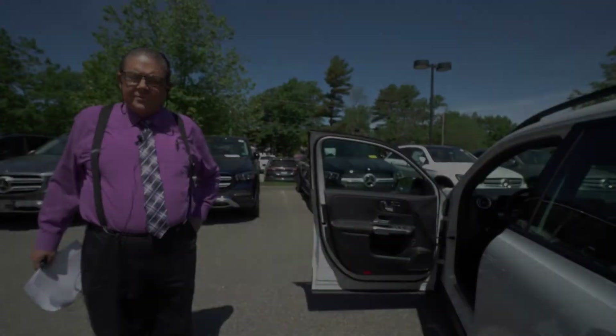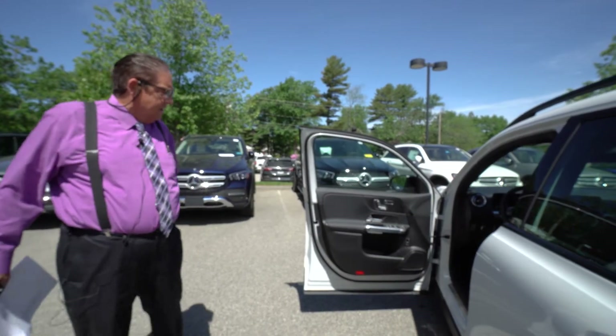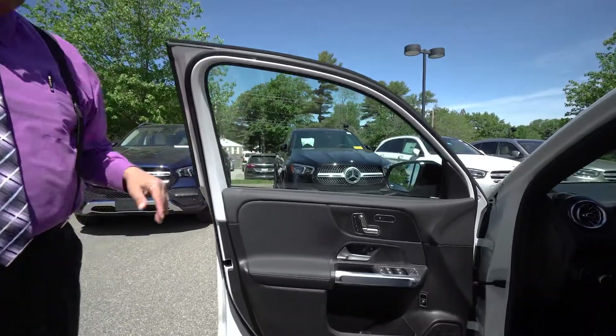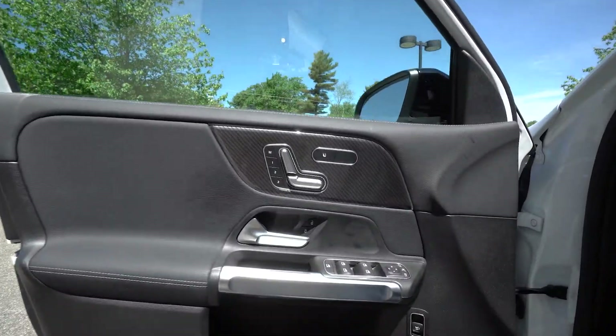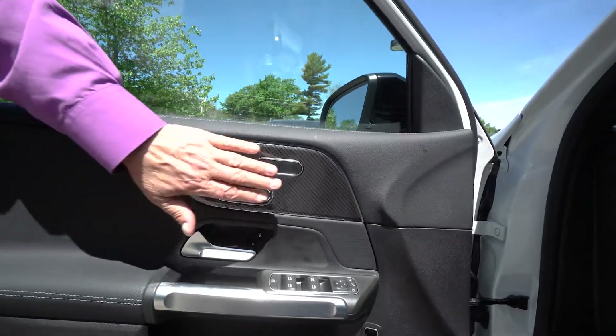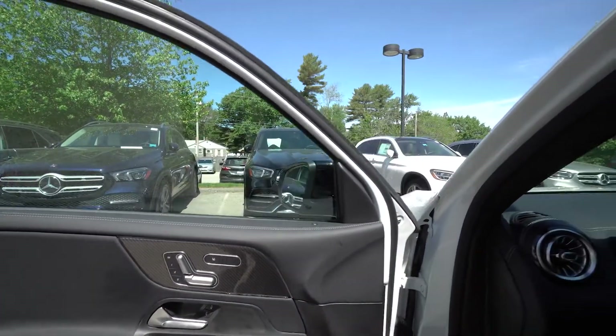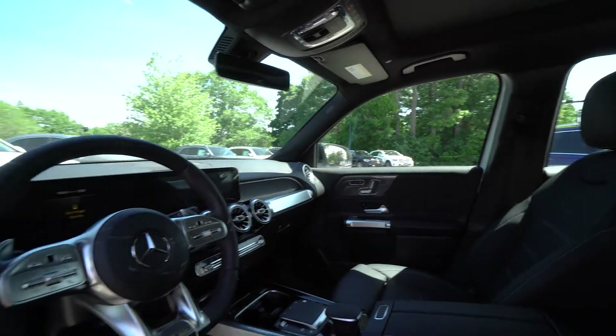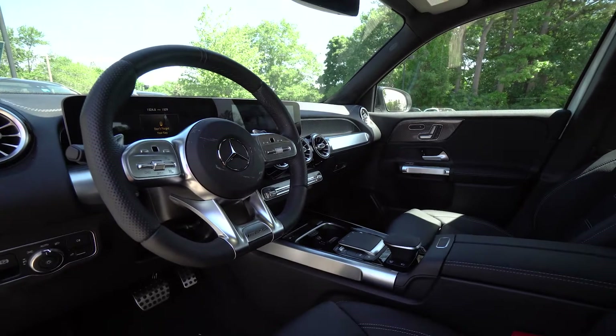Let's take a look at the interior. This is the black leather interior which of course goes with the theme of the whole vehicle — sort of black and white and chrome. Coming around, you can see the nice carbon graphite look that wraps around the trim area, moving on into the AMG steering wheel and the black leather interior.